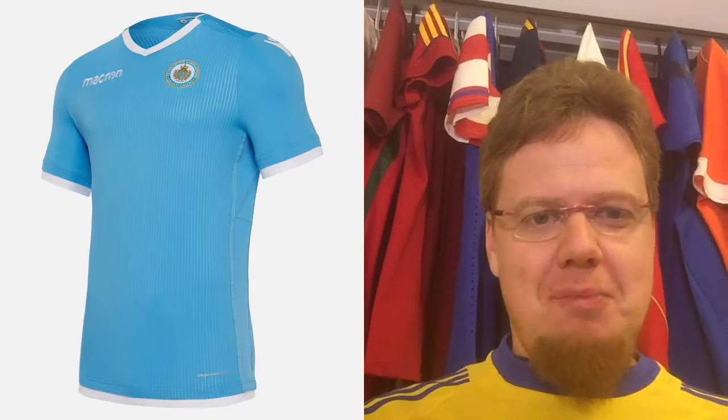Great kits for a small nation — that's where I would really love to have these. All of these we've seen so far, I'd really love to have. This is a great group. It won't get much worse because San Marino also has Macron kits.